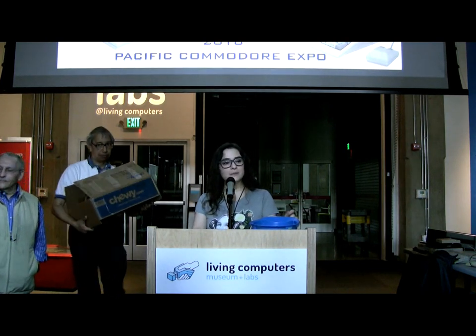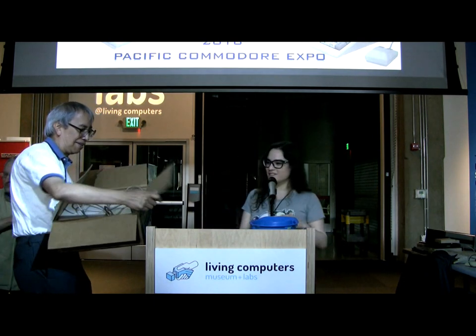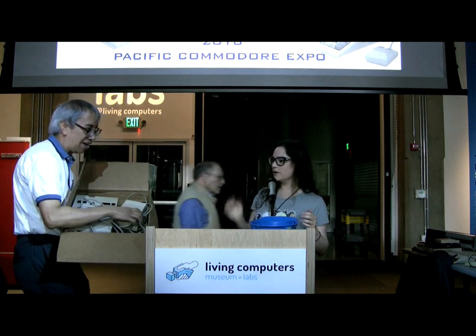It's raffle time. So, Robert, can you show us what we are going to win today? By the way, Robert Bernardo is basically the one-man show who puts on Pacific Commodore Expo and brings about 98% of the artifacts you see today. So just really quick, I want to thank Robert — if everyone could give him a hand. Seriously, you bring all those Commodores up to us every single year in one car. It's very impressive.